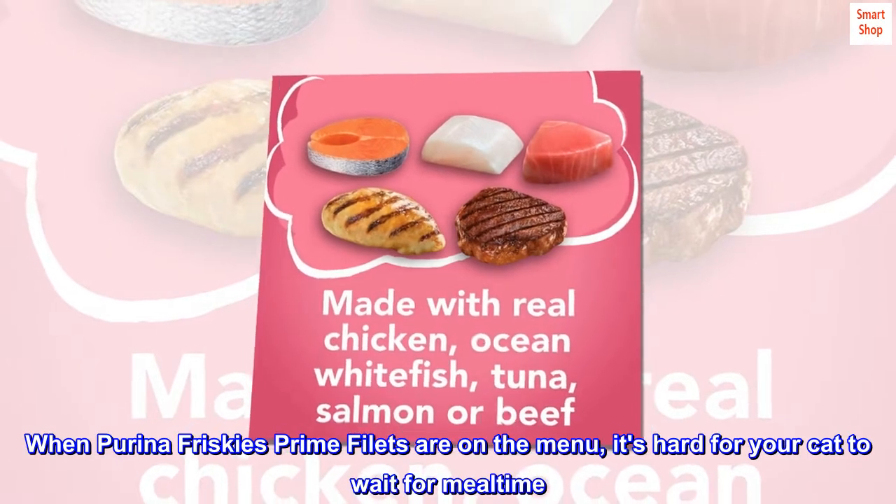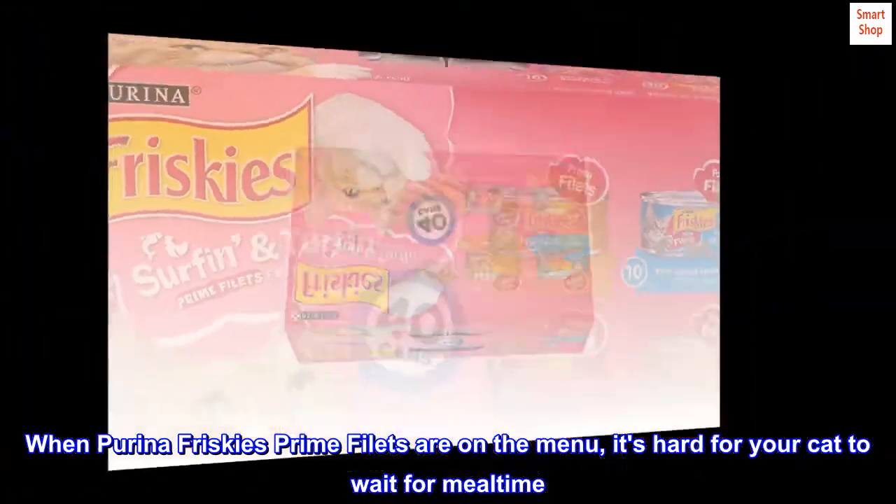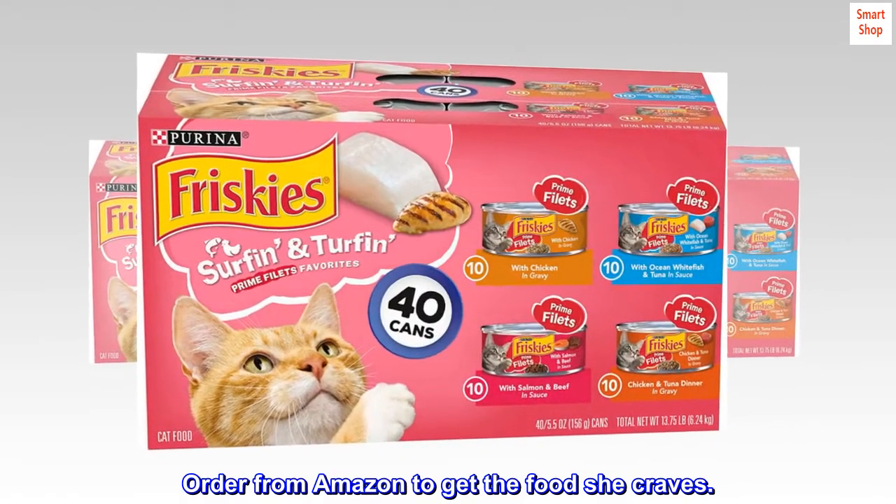When Purina Friskies Prime Filets are on the menu, it's hard for your cat to wait for mealtime. Order from Amazon to get the food she craves.